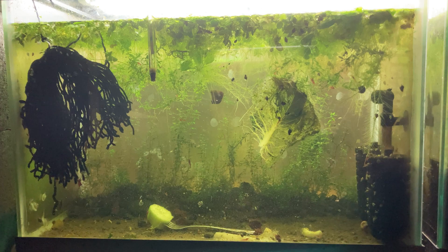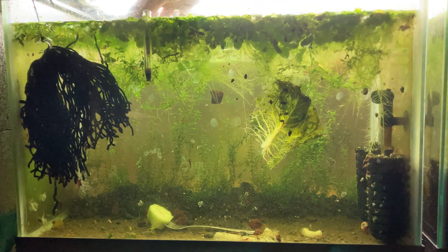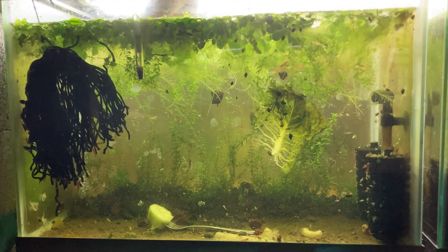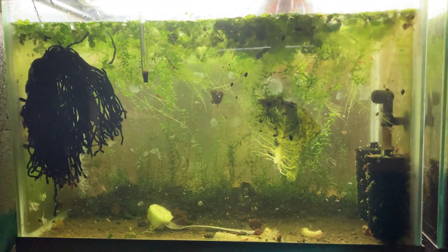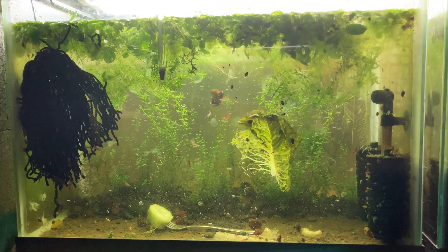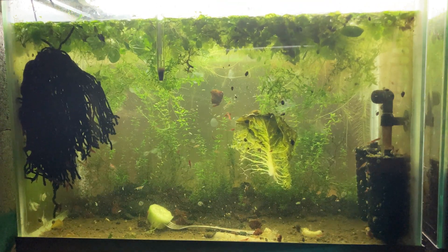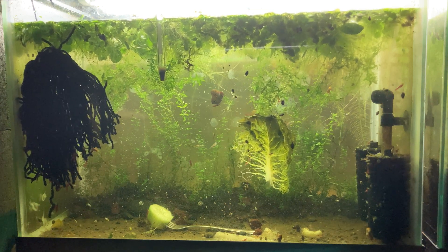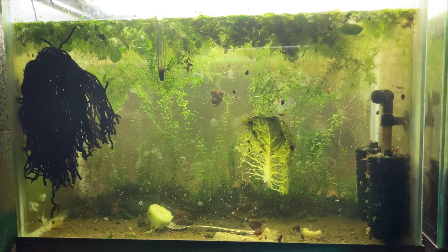Temperature: this tank stays at about 70 degrees pretty consistently. It's not heated — it's near the floor here in my fish room, so it stays pretty consistent at about 70 degrees. And that's my aquatic food culture.